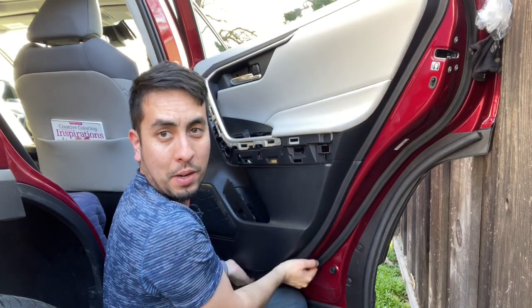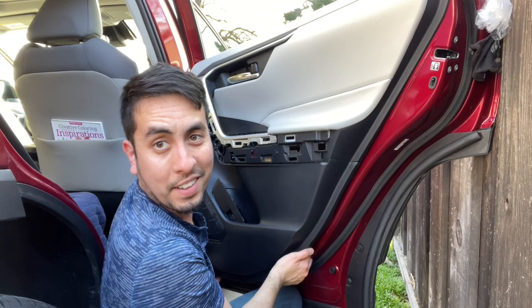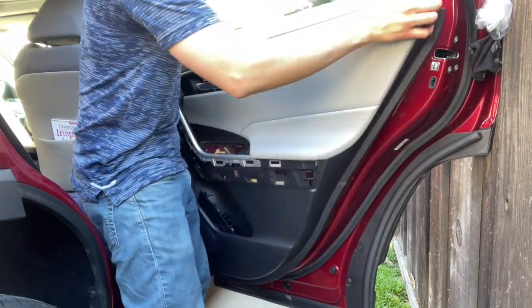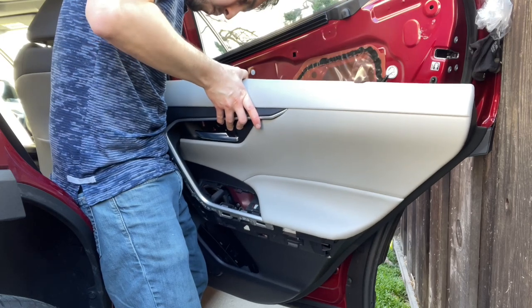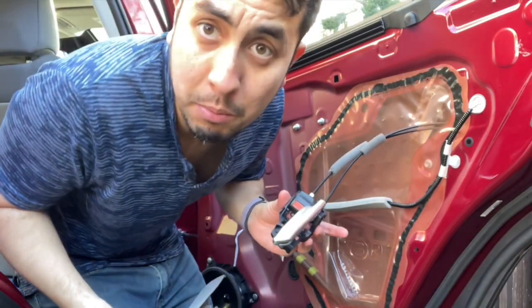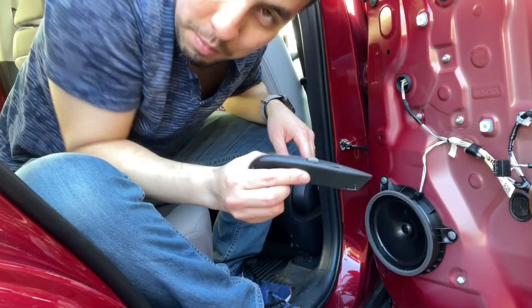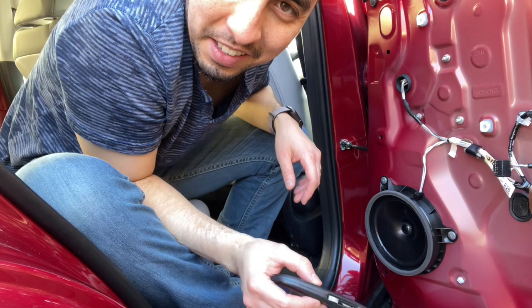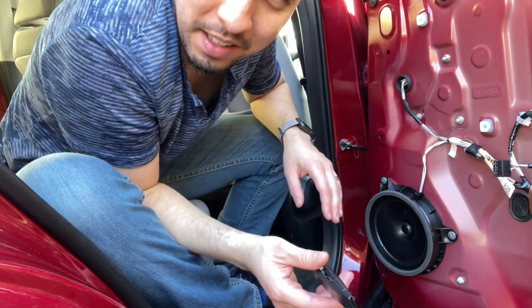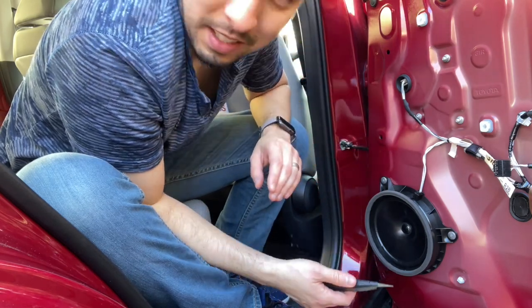One thing that will give you confidence is knowing that if a machine can put this stuff together, you can take it apart. That's the part that's going to give people some anxiety — taking a razor blade to your car — but just keep in mind that you're doing this to replace it with something much better, so it's going to be okay.